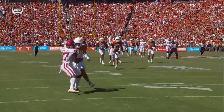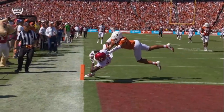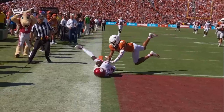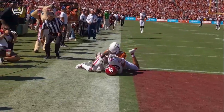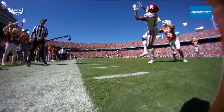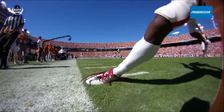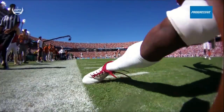Watch the foot come down — where the foot comes down, it's not the shoulder. Right there, he's inbounds, and then the elbow. But that left foot touched to get him inbounds. Watch this — a progressive pylon cam. Check this foot out. Oh my goodness.